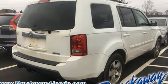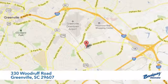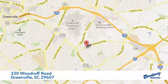Come in today and take it for a test drive. Call, click, or stop in today. We're conveniently located at 330 Woodruff Road in Greenville, South Carolina.